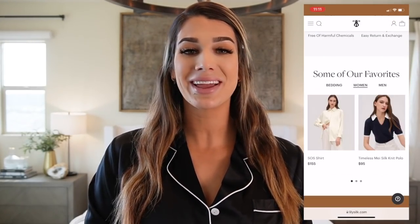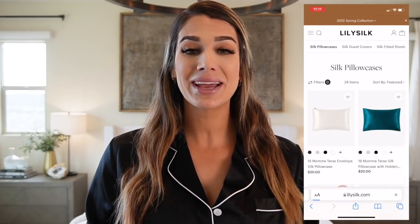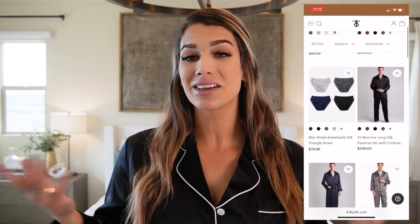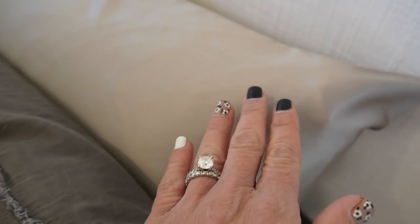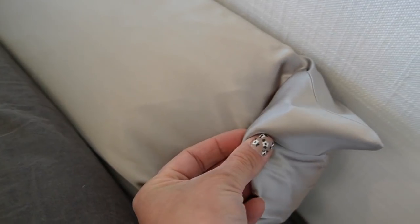Some of the products Lily Silk has on their website include men's and women's apparel, bedding sets, pillowcases, accessories, and pajama sets — like the one I'm currently wearing. I didn't think much about silk until recently when I became postpartum. I have a seven-month-old baby, and I've implemented Lily Silk's pillowcases into my bedroom to help with my hair, because postpartum comes with hair breakage and frizziness.